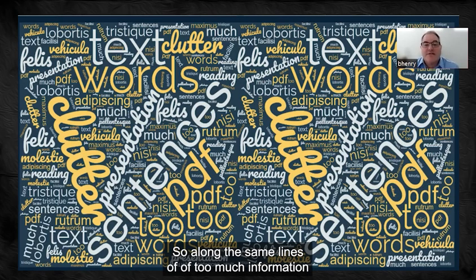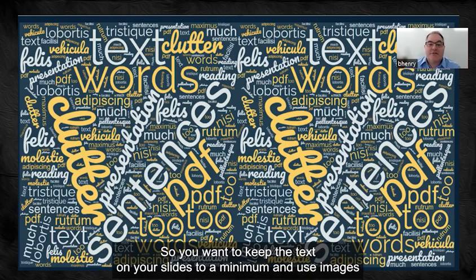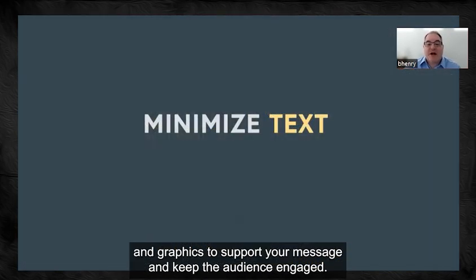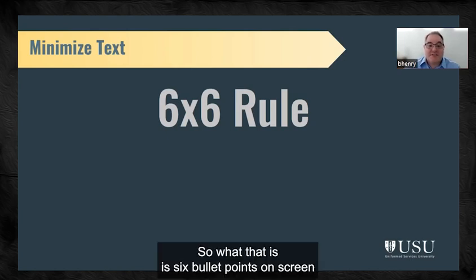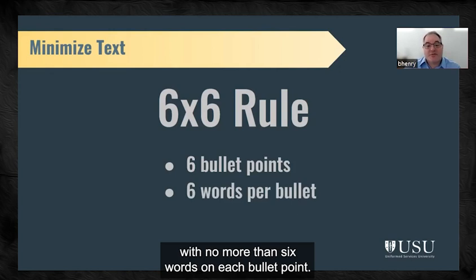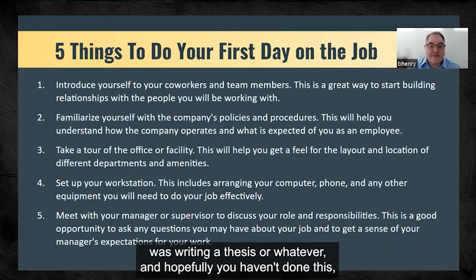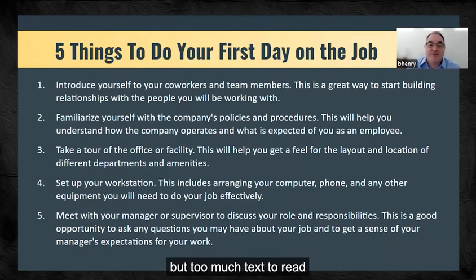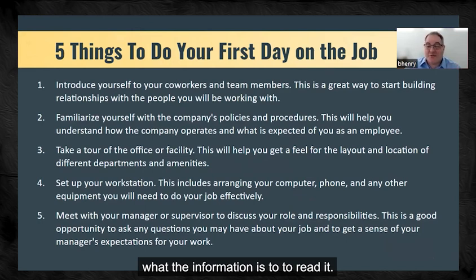Along the same lines of too much information on screen is too much text. You want to keep the text on your slides to a minimum and use images and graphics to support your message and keep the audience engaged. A good measure of text is the six-by-six rule: six bullet points on screen with no more than six words per bullet point. I've seen some slides that look like someone was writing a thesis — too much text to read is really distracting for students.